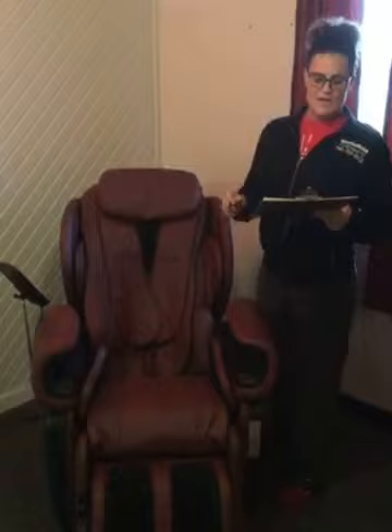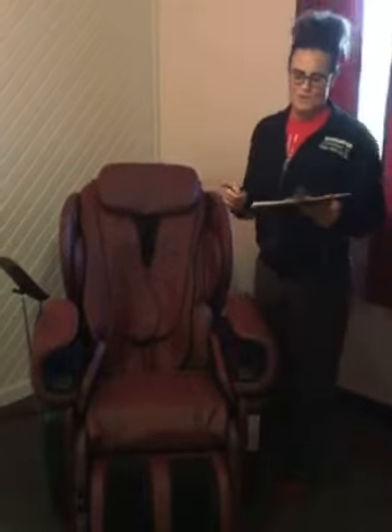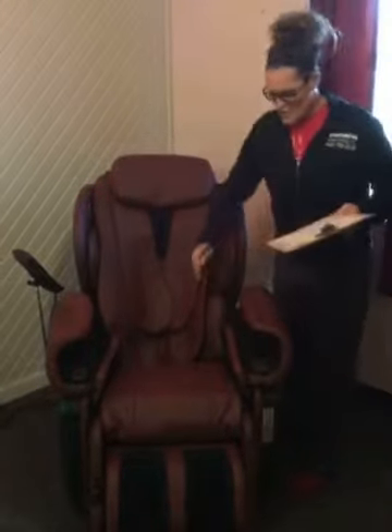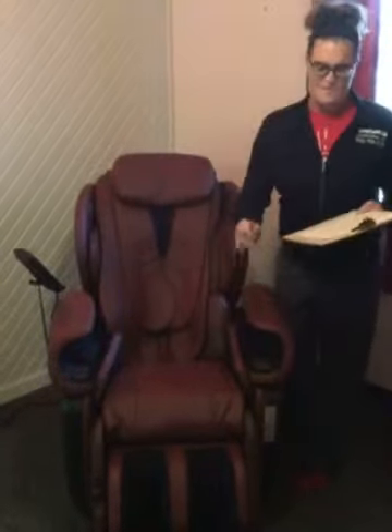This feature-packed massager continues your experience with 42 airbags — yes, 42 — for your shoulders, your hips, your calves, and your feet.